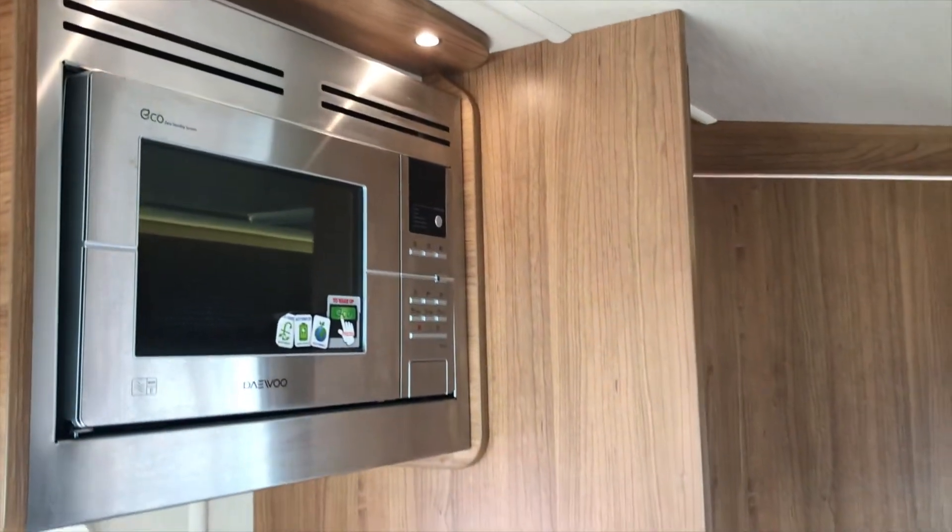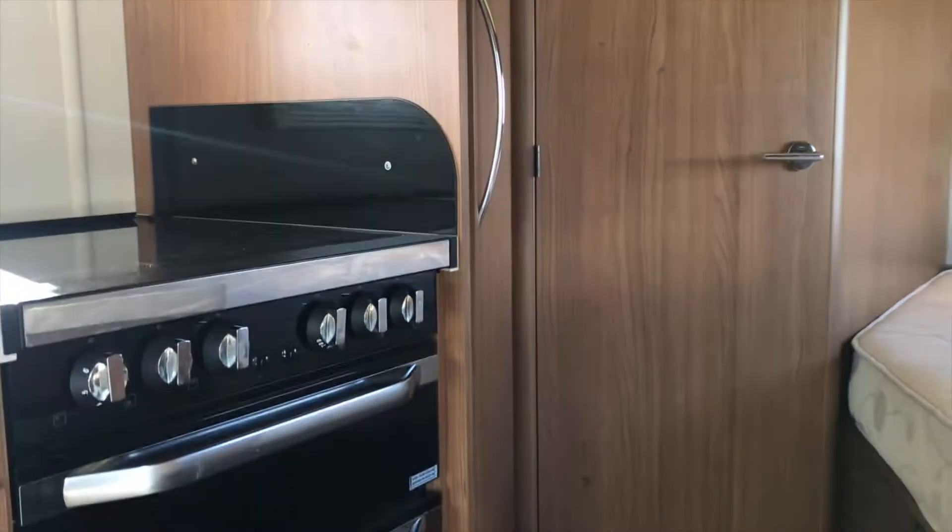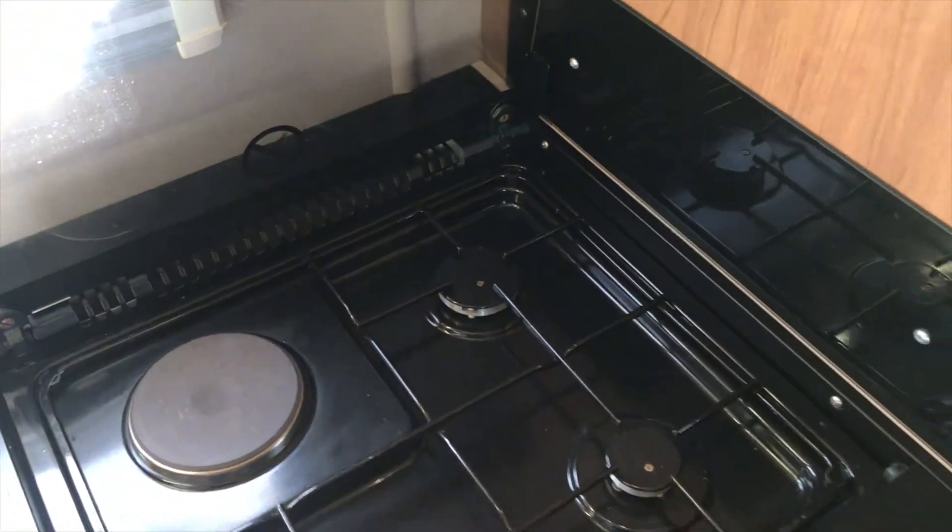The kitchen is really well equipped. You have your three-burner gas hobs and you have the electric one as well — nice and handy.